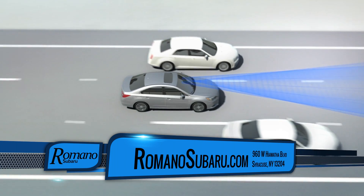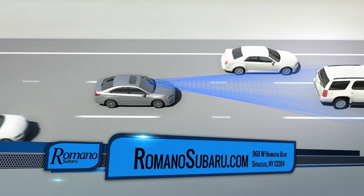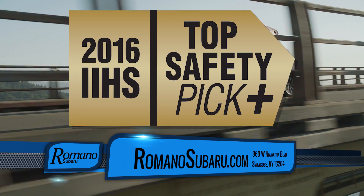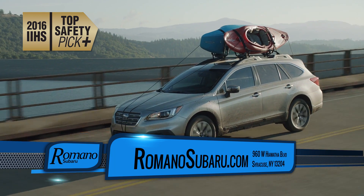It's a fantastic system, one of the top safety systems on the market, especially in this class of vehicle. It makes this vehicle in itself a top safety pick plus and it is a wonderfully safe technology.